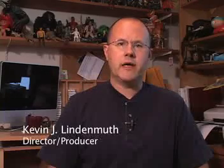Hello and welcome to Project Breakout. I'm Kevin Lindemuth and I'll be teaching you how to coordinate special effects on your production.